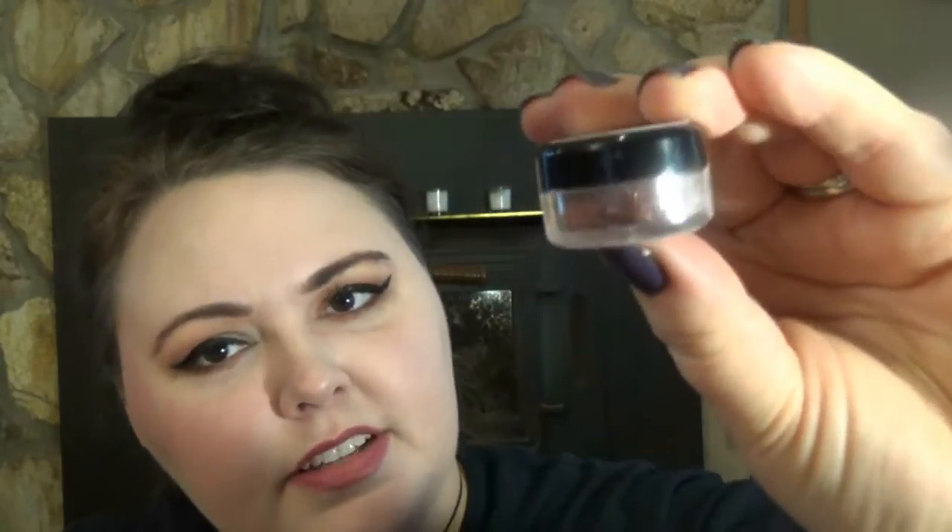She also sent me four shadows. The first is called Peaceful Rose — a shimmery light neutral pink. Then she sent a matte called Light Gray, just a matte light gray color, and another matte called Burgundy. My favorite color she sent is called Eggplant — it's kind of a burgundy sort of red with this amazing shimmer in it. Let me show you that shimmer — it is stunning.